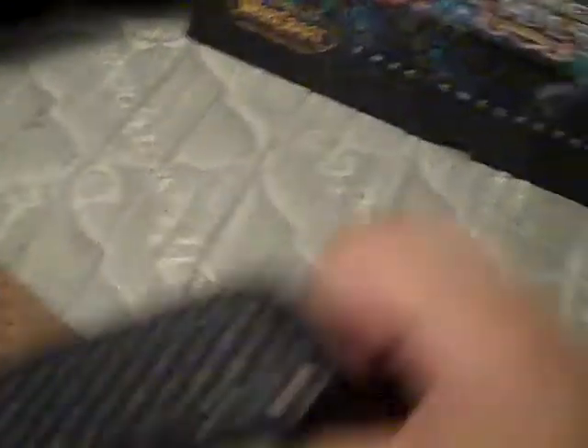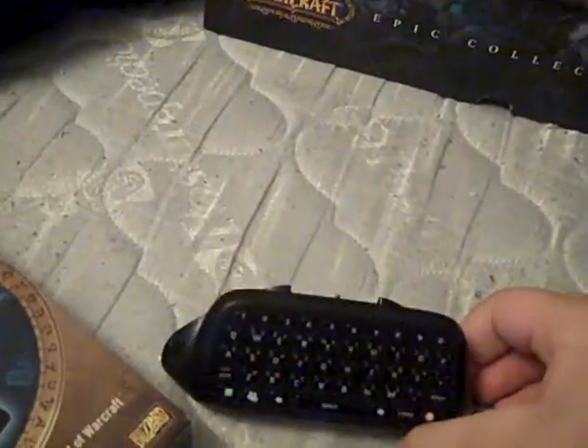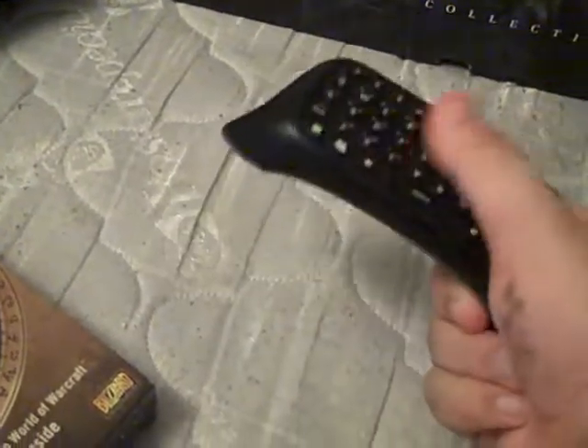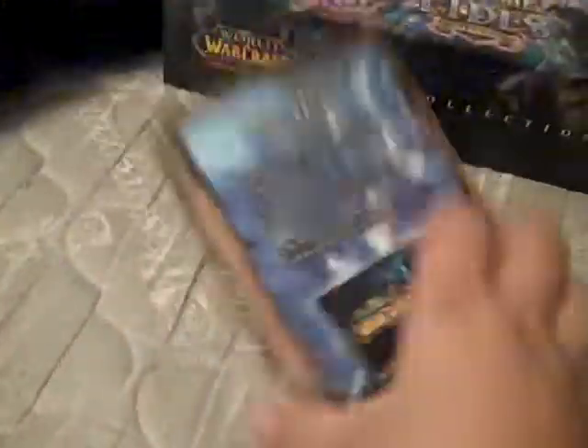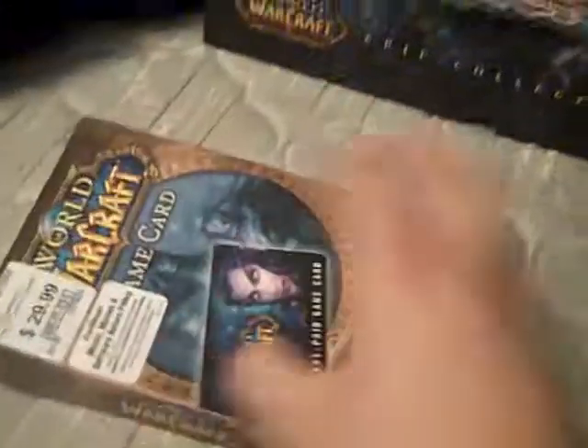And then today I picked up a chat pad for my 360. Works fine — I'm gonna give my friend the extra mic that came with it because I have Turtle Beaches — and then a time card for Warcraft, because yes, I play the full version.